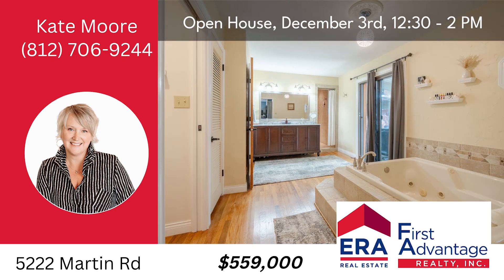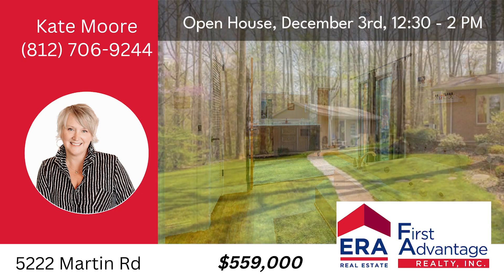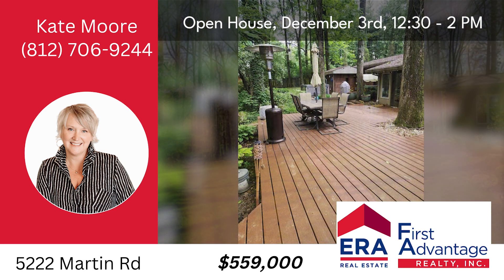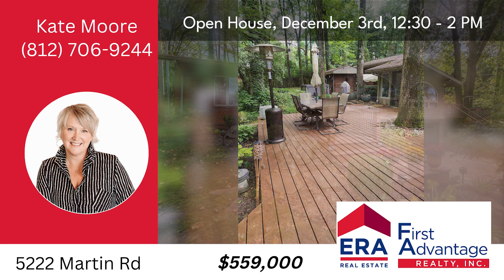If you're eager to experience this enchanting property for yourself, join us for an open house this Sunday from 12:30 to 2. Don't miss out on this extraordinary opportunity. Call Kate Moore at 812-706-9244.